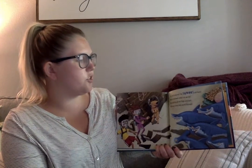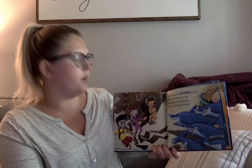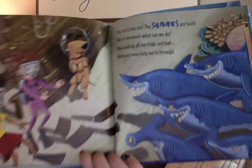Oh no, look out. The sharks are back. We're doomed. What can we do? We used up all our traps and bait. Without some help we're through. The sharks are back.